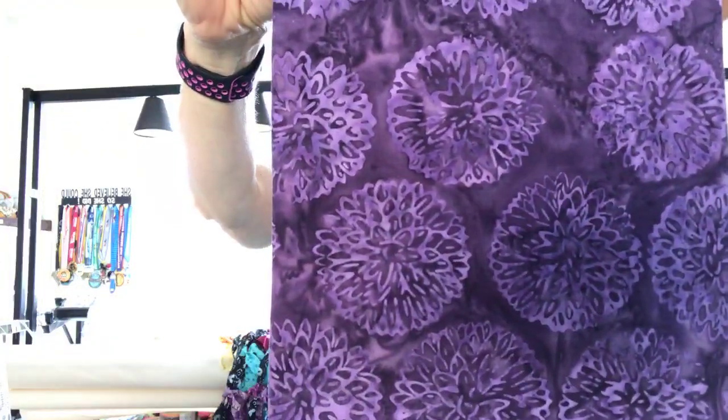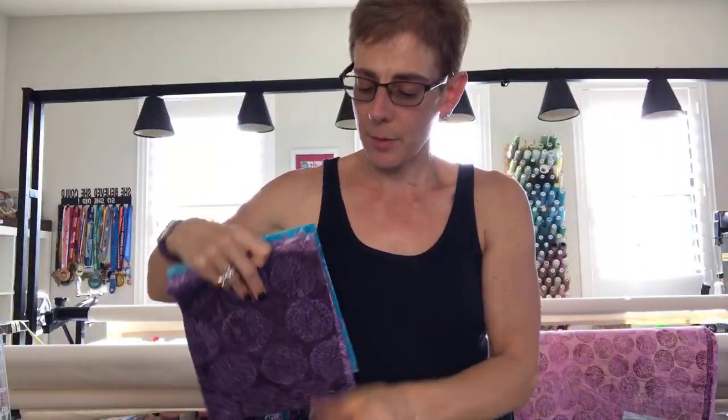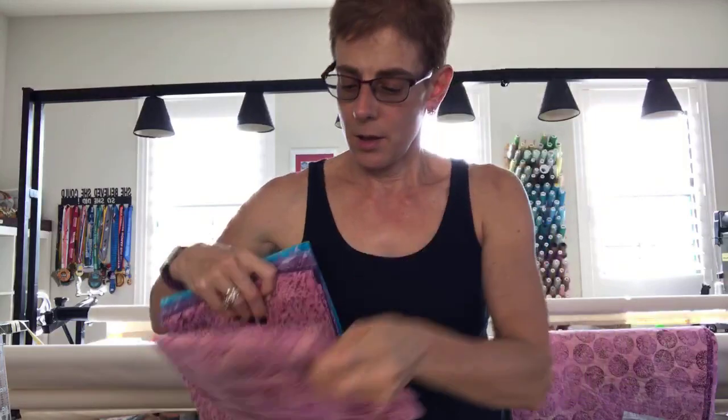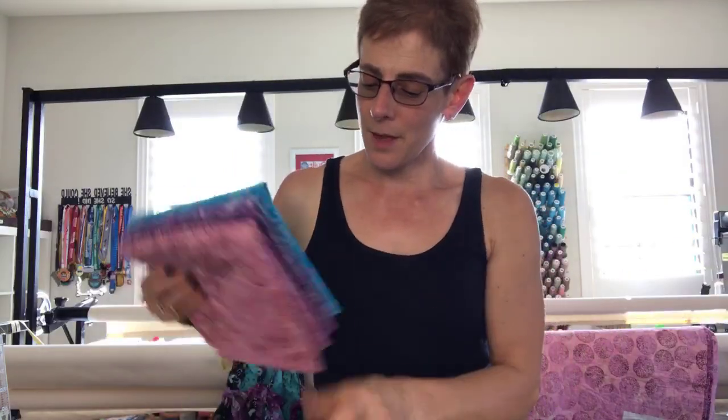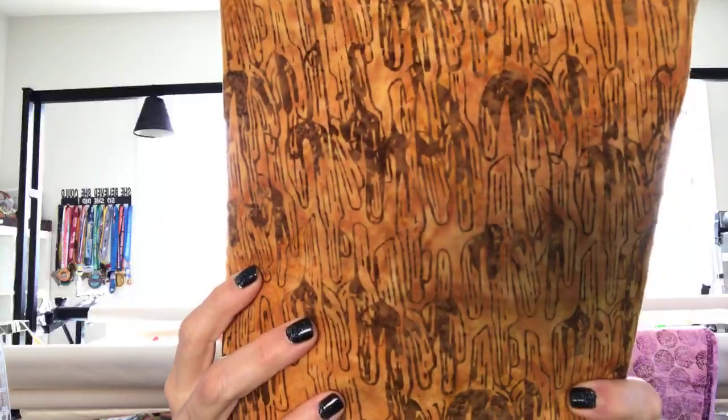Here's the agave in dark purple, and the hedgehog cactus — I love the pink! How many of you are pink lovers? I absolutely adore pink. Here's the Queen Victoria agave in pink, the cracked ground in a beautiful wine color — I actually spotted this fabric in Hawaii when I was teaching on a cruise, and I was so excited to see it there. And then there's the saguaro cactus, which has a great texture even if you can't immediately tell it's a cactus up close.